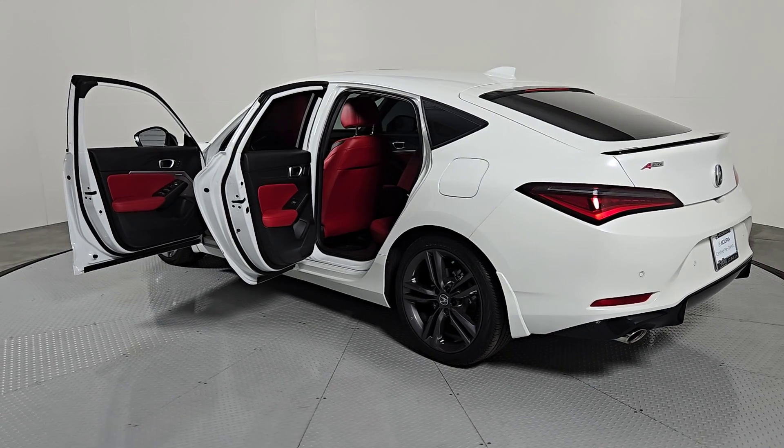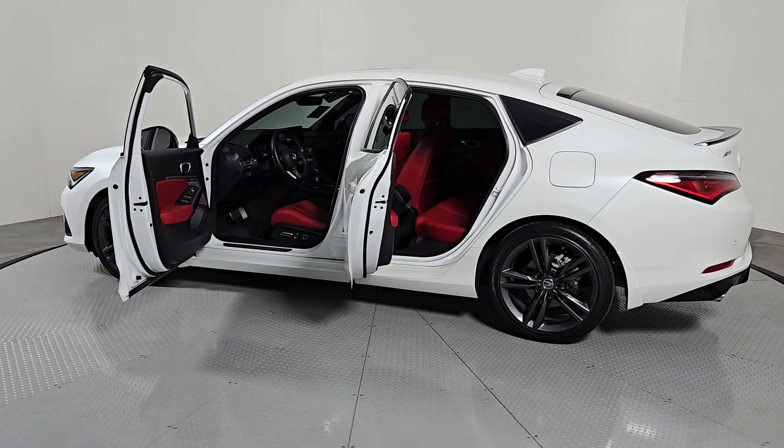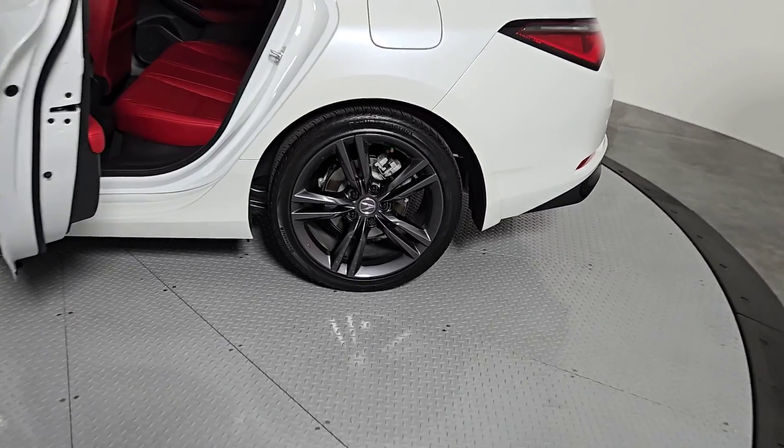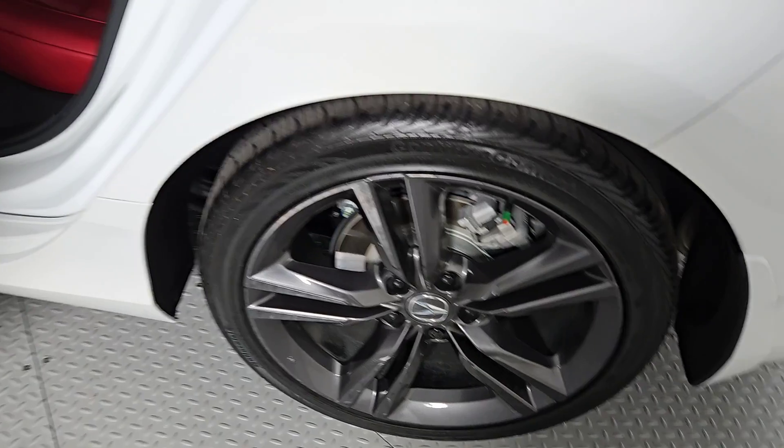Premium sound system, lane keeping assist. Feel the excitement build when you take the wheel of this sporty Integra. Treat yourself to a test drive today — our staff will toss you the keys and give you an outstanding customer experience.